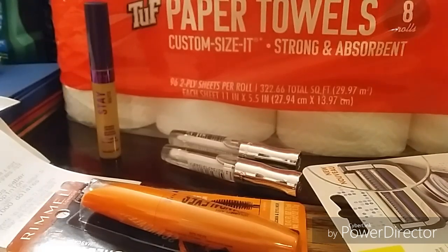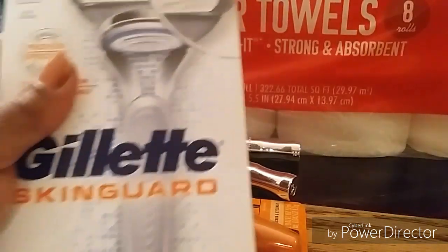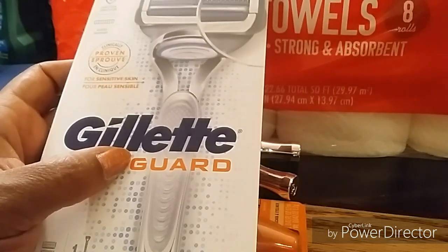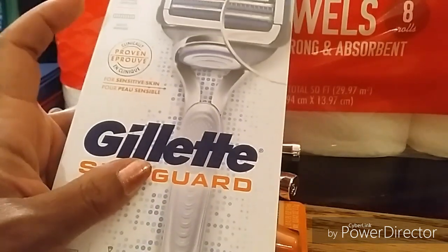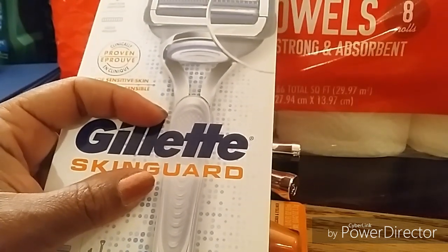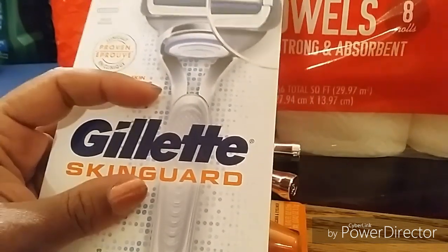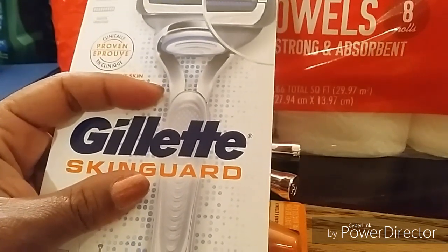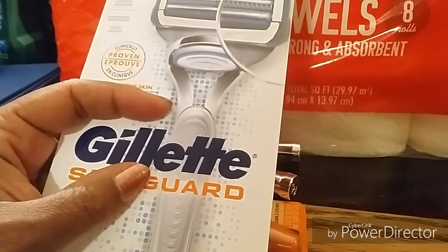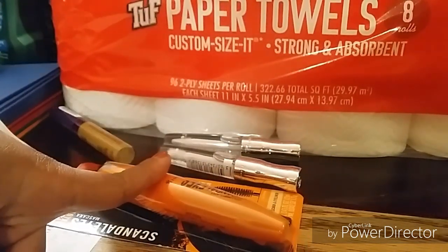For my next deal, I did the month-long Gillette razor deal. When you spend twenty dollars you get back ten thousand points. Remember the lingo: 'when you buy' means you can use points and get points back; 'when you spend' means you cannot use points to trigger the deal, but you can use a register reward to lower your out-of-pocket and still get points back. That's the point of doing the Rimmel deal first.